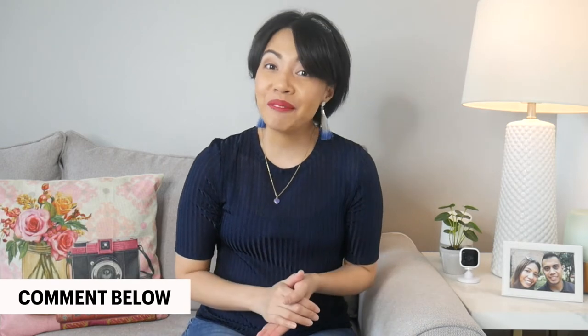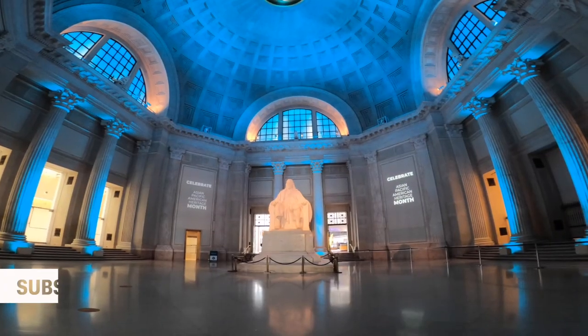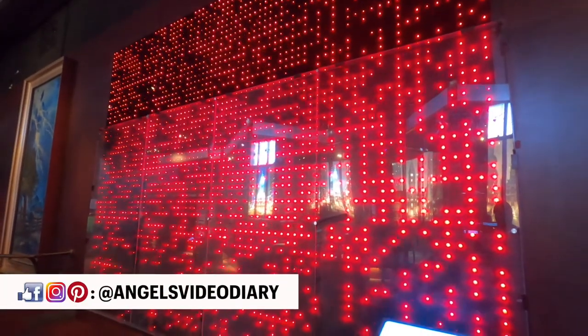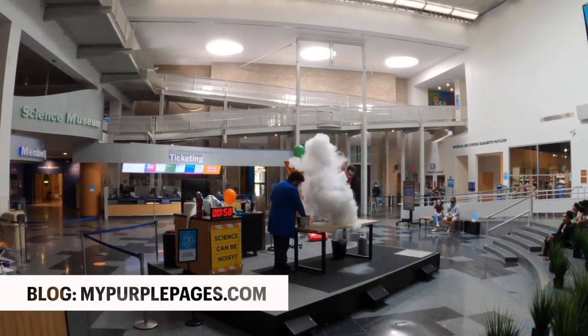So what do you think? Let me know in the comment box below. If you enjoyed watching this video, hit the like and share button, or consider subscribing and make sure you click the bell to be notified whenever I post new content. Let's connect on social media — that's at Angel's Video Diary. Subscribe to my blog, MyPurplePages.com. Remember, continue to spread positivity and I'll see you next time.